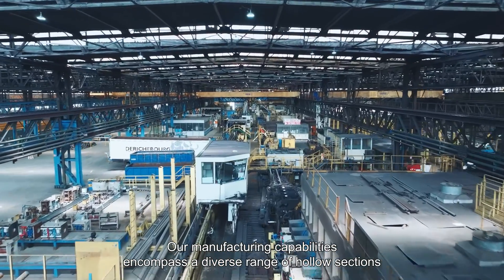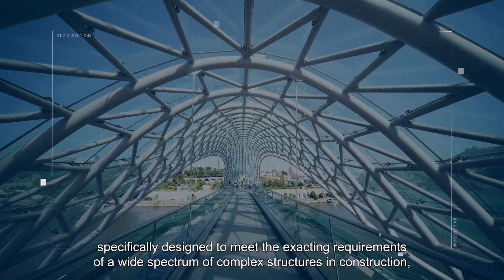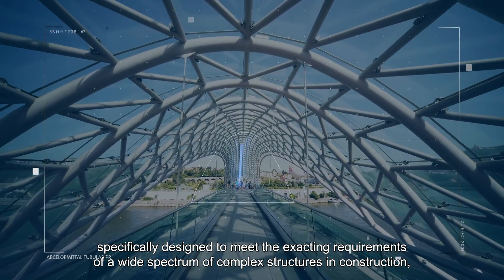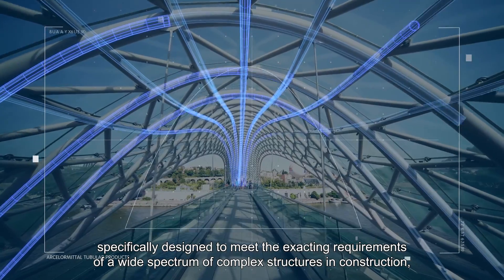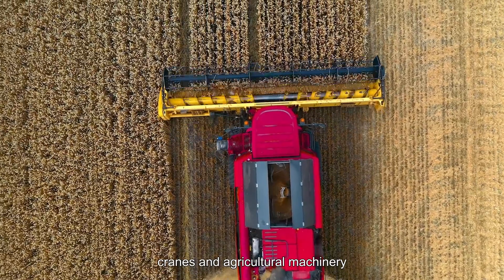Our manufacturing capabilities encompass a diverse range of hollow sections specifically designed to meet the exacting requirements of a wide spectrum of complex structures in construction, cranes, and agriculture machinery.